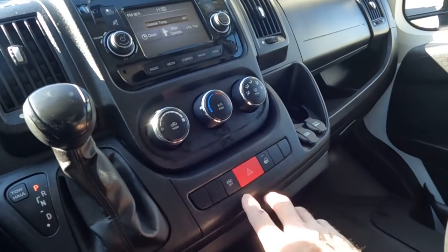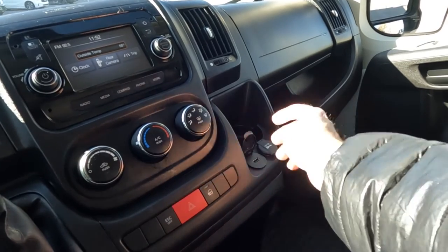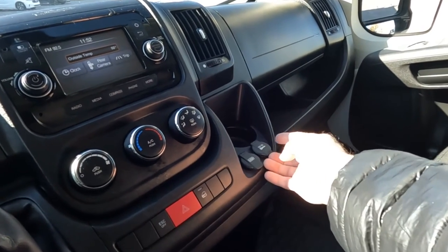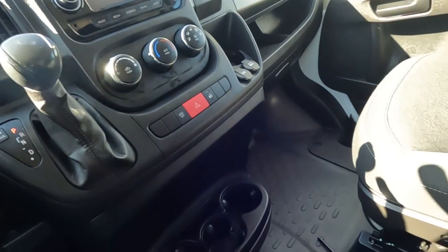Coming down here you've got your comfort controls. There's your ESC on and off, your hazards, window locks. Right here you have a USB port and then a 12 volt port, cup holder. There's three more cup holders down here.